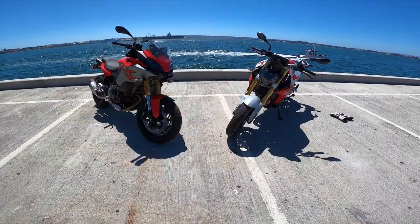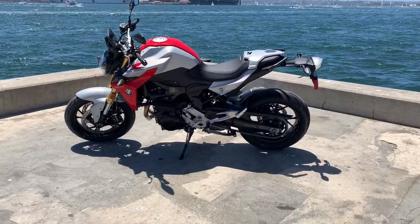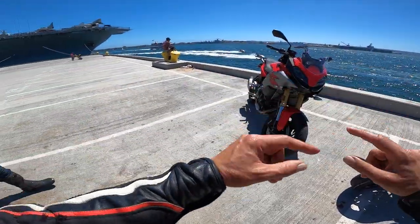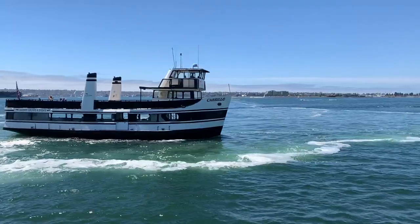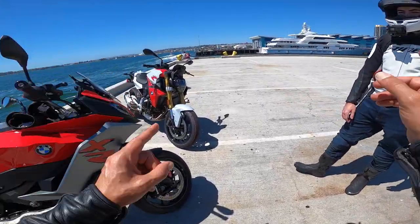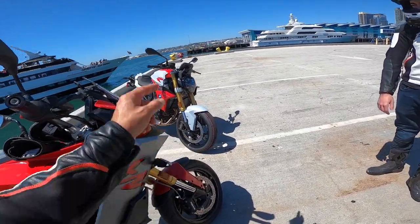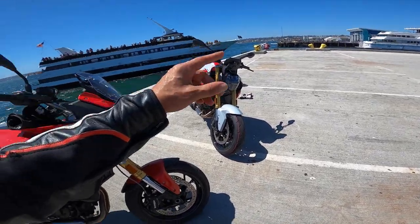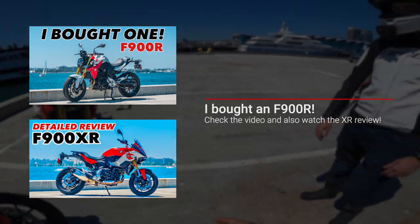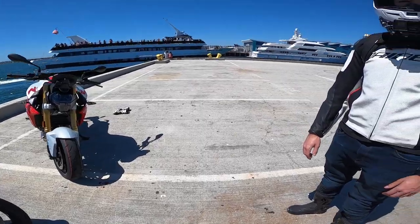So today we have these two bikes and me and Max are going to ride them and compare them, because I've done the test review for this one and I've done the test review for this one — both of these you've seen on the channel. Now me and Max are going to ride both of them. Max doesn't have any experience with my bike yet, but once we're done we're going to sit down and tell you the differences between these two bikes.